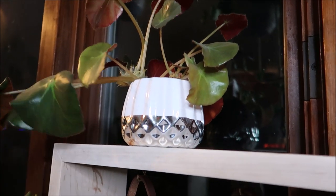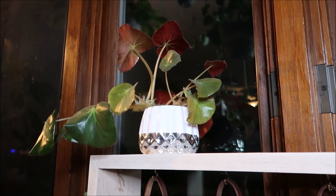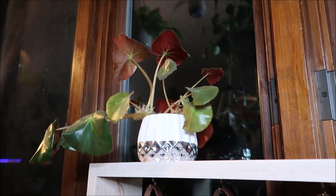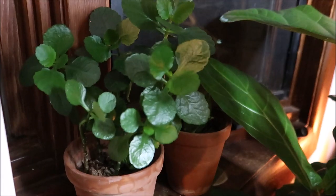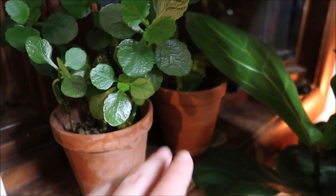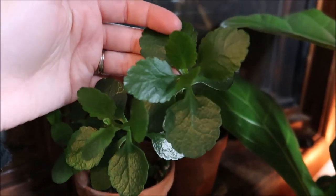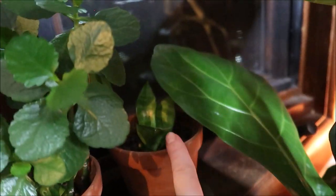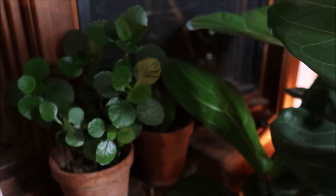Up here we have a begonia — I have no idea what type it is, but it's kind of sentimental. It was my great-great-grandmother's and there's been a cutting that has been passed down to every person in her family, so it's a very old plant. Then here is another plant that has sentimental value — this is a plant that my husband's great-grandmother had in her house. It's doing really well and really happy. Hidden back here we also have a little bird's nest sansevieria propagation that's doing really well.